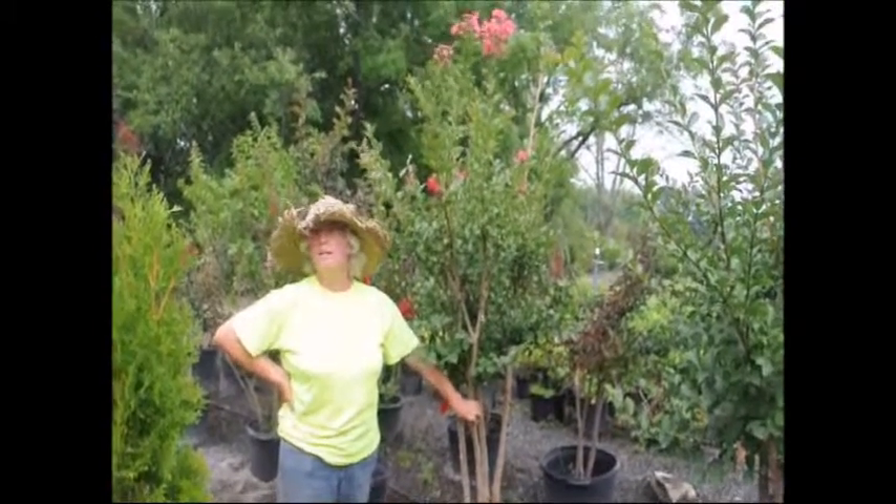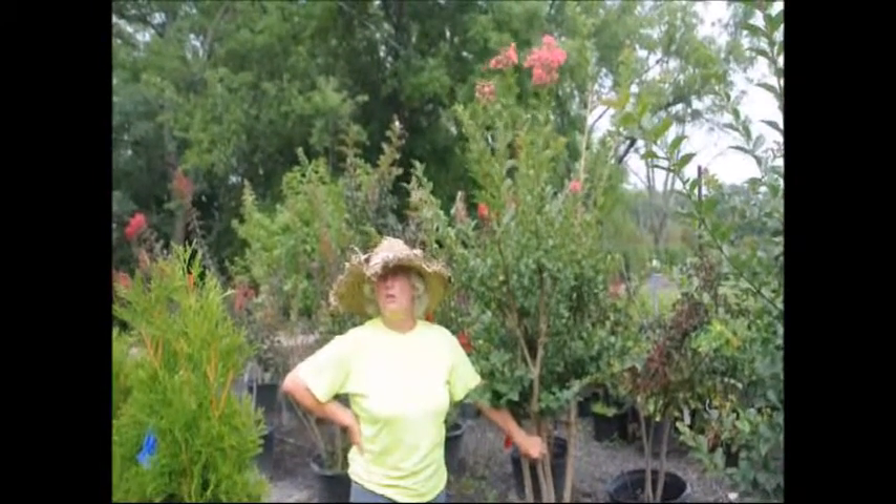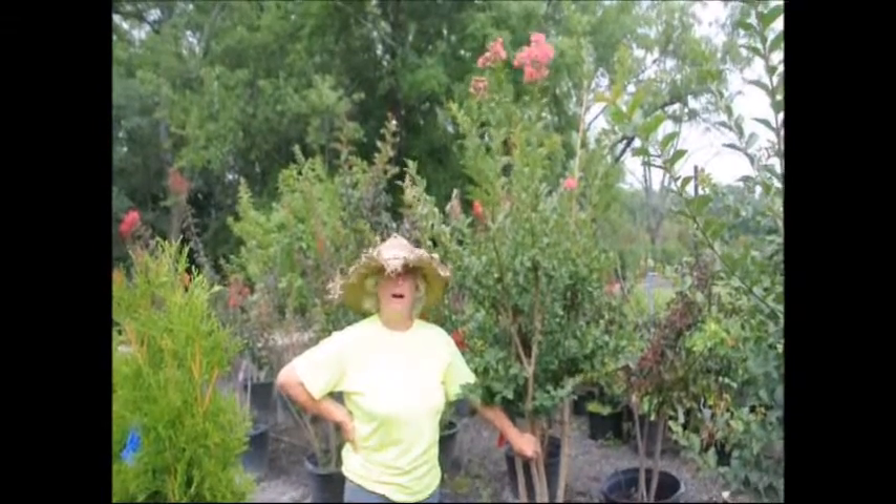So consider the Tuscarora crepe myrtle. Give us a call at 215-651-8329, Highland Hill Farm.